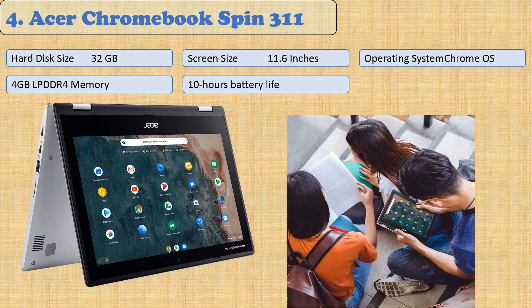Chromebooks come with built-in storage which can be used even when the computer is offline, because files are stored locally on your hard drive. Moreover, it also offers 100GB of cloud storage through Google Drive.